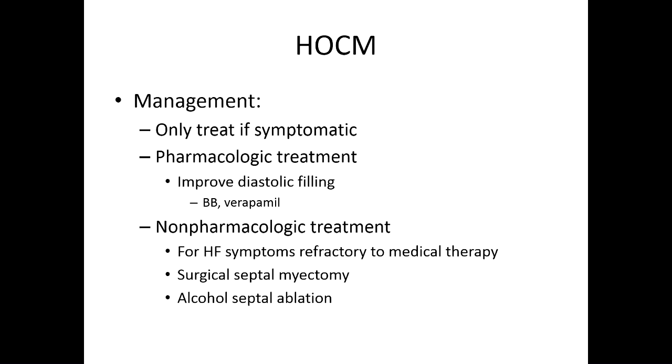For management, you only really treat HOCM if it's symptomatic. Pharmacologic treatment is really just trying to improve diastolic filling time, so it's beta blockers or verapamil. Verapamil is the calcium channel blocker of choice for HOCM.